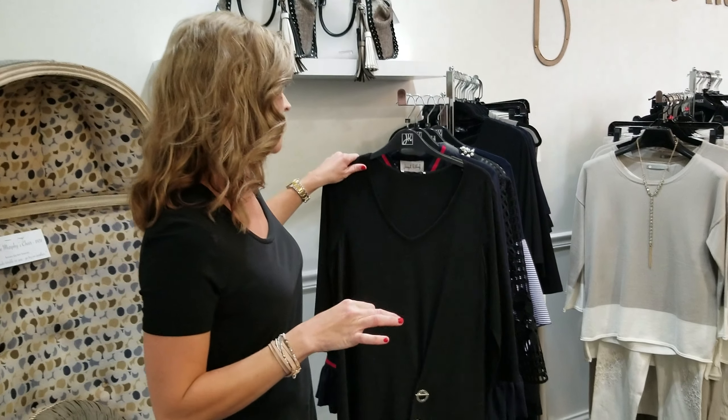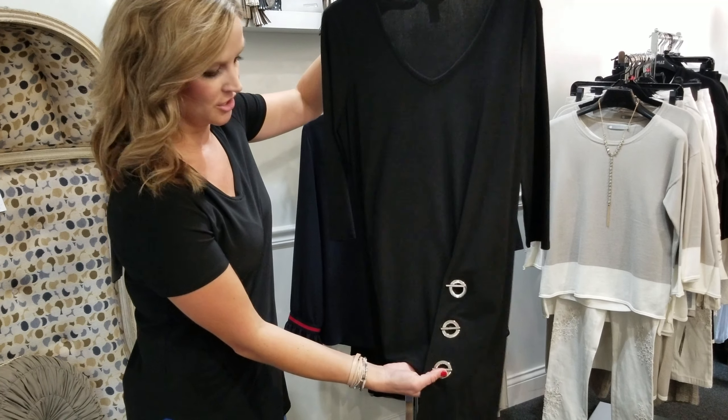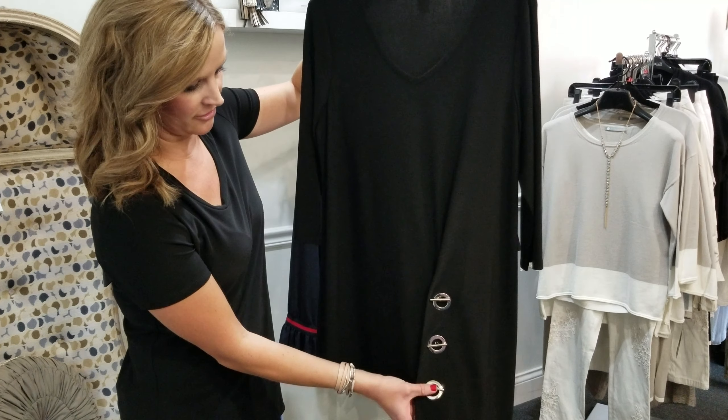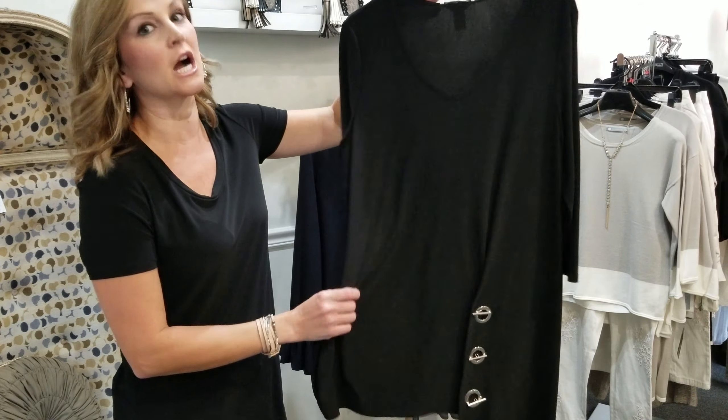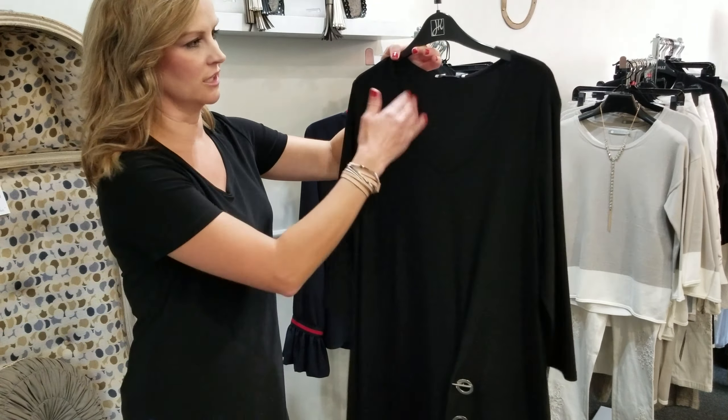This is Joseph Ribkoff, and what makes it great is they have so many little details in something that's also pretty classic. For example, another black shirt — but then look closer. You've got a cute little detail down here, and it just really adds a little flair to it, and it goes back to that comfort thing. Same material.